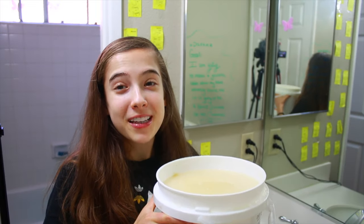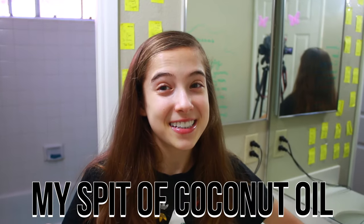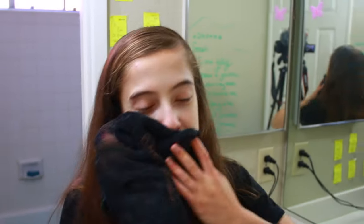And you're probably wondering what this is — it is a whole container of my spit of coconut oil. Spitting coconut oil into the sink does not go well. I do not recommend it because your sink gets clogged and it is really disgusting. So I spit it into this container and then we throw it in our trash can outside on garbage day, which is Thursday.